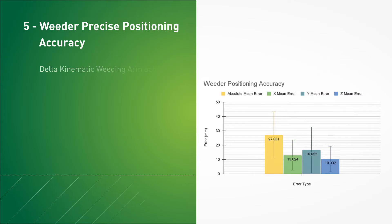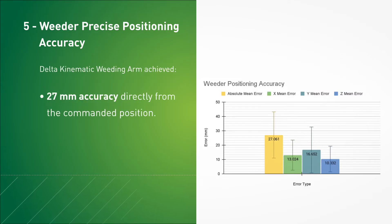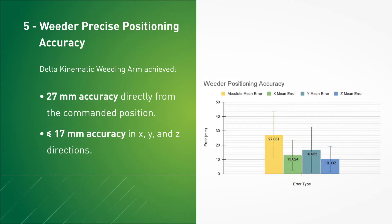When commanded during in-lab testing, the PhoenixBot mechanical weeder system moved to weeds with a mean positioning error of less than 17 millimeters in the X, Y, and Z directions. What the student team has developed here is truly exciting and amazing to see.